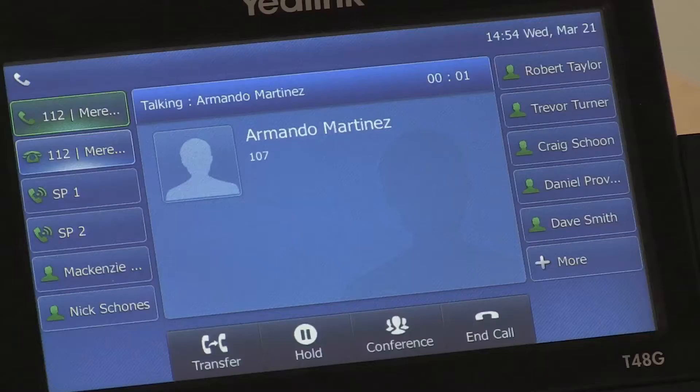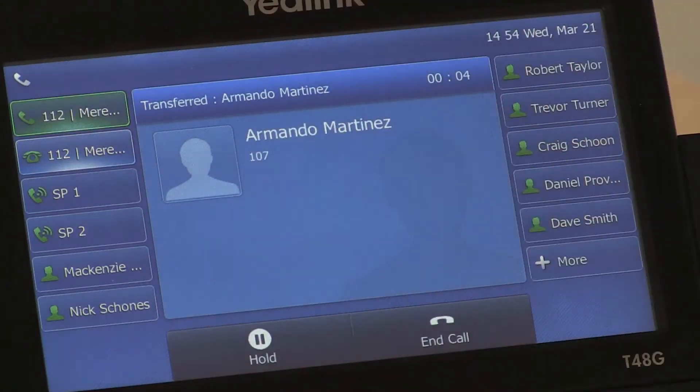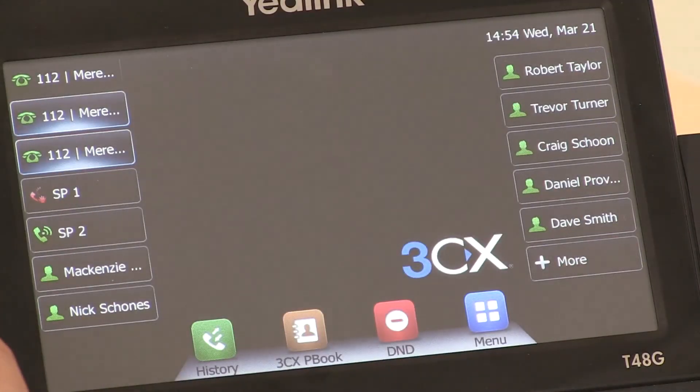You can place a call on hold so that any other line can pick that call up. This is called parking. To put a call on park, answer the line, click an available SP line, and that will park it.